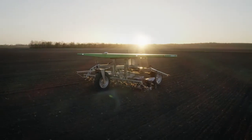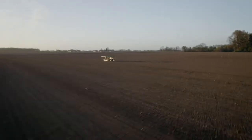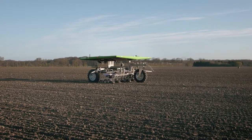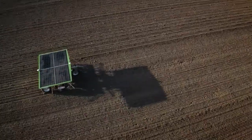Introducing the FarmDroid FD20, the world's first autonomous seeding and weeding robot. Powered by four solar panels connected to a battery bank, the FD20 is capable of up to 24 hours of CO2 neutral operation without any external charging.